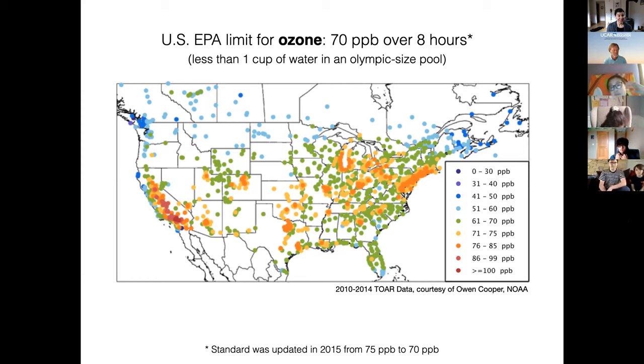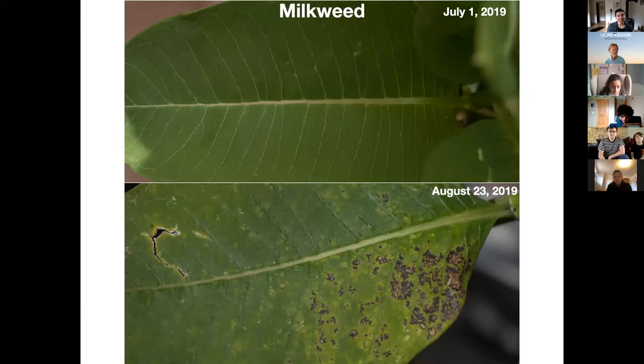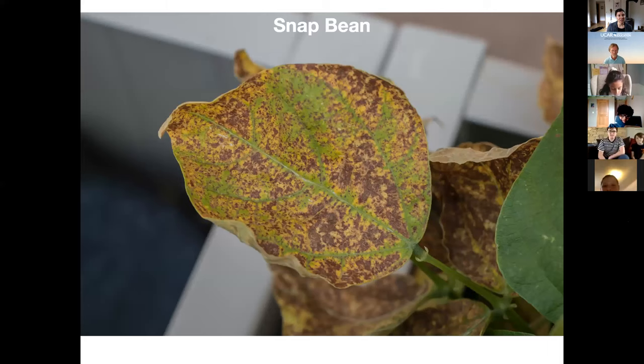Does this affect our food? Yes, it does. You saw some of the photos of the potato and the snap bean — the ozone is damaging the leaves of all of our plants, including our crop plants. When it damages the leaves, the plants have less energy to put into our food. In fact, in the United States, studies have shown that we are losing about $9 billion every year in food production loss due to this ground level ozone.